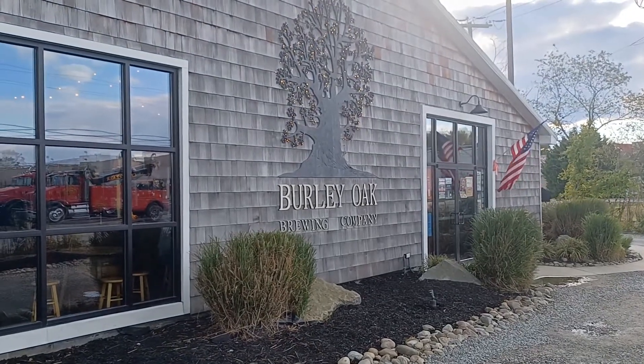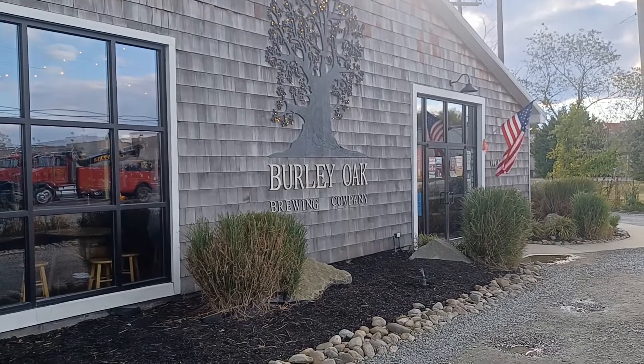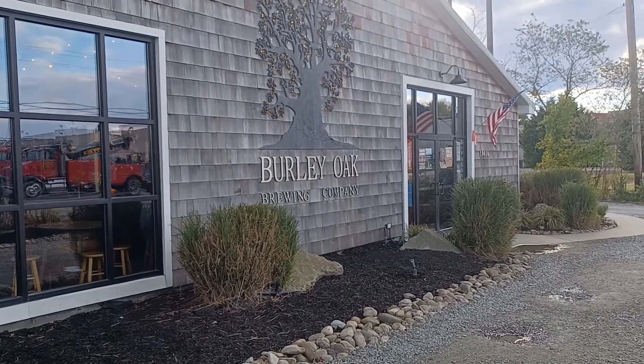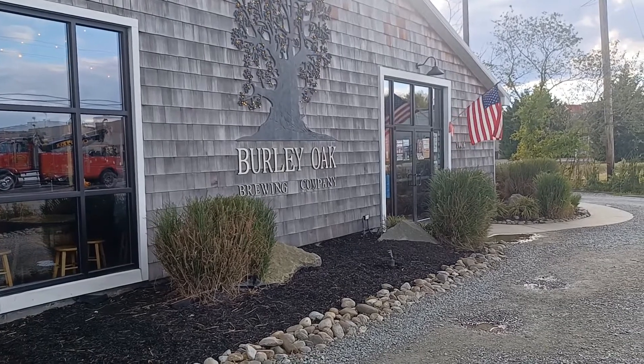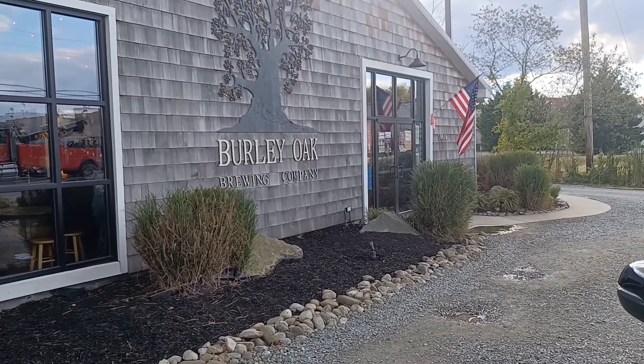Hey gang, welcome to another episode of One Beer Leads to Another. We're in Berlin, Maryland going into Burley Oak Brewing Company. Let's go in and see what they have on tap. Hi guys, we're here at Burley Oak in Berlin, Maryland.